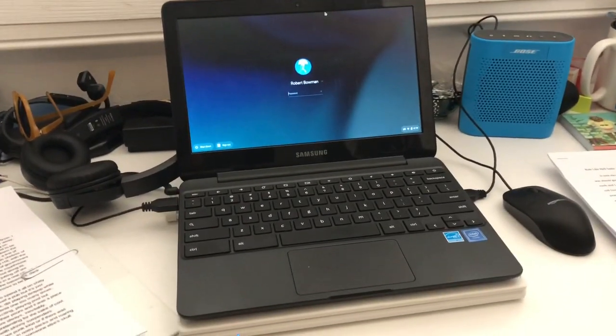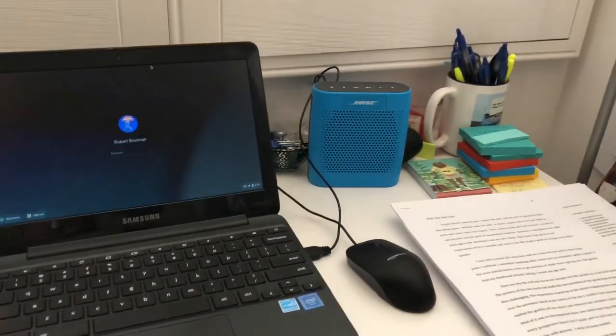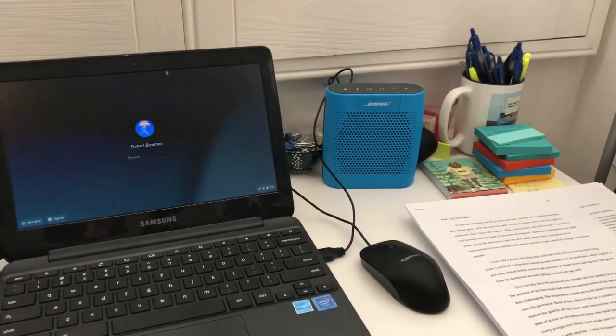Now, behind me here is the wall where I organize all my work, and in front of me is my desk. I'm going to show you how I have this all set up. First, I have my Chromebook — I use a Chromebook just like you guys do, it's no different than what you have. I have a little Bluetooth speaker here. Sometimes I use that, but I'm going to show you how I listen to music in just a second.